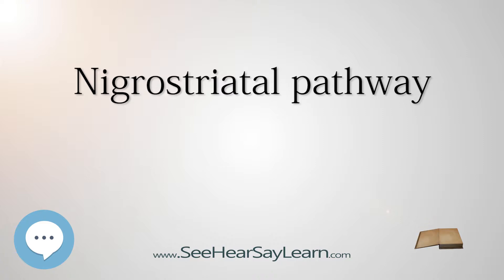Dorsal striatum: The dorsal striatum is located in the subcortical region of the forebrain. It is divided by a white matter tract called the internal capsule into two parts: the putamen and the caudate nucleus.